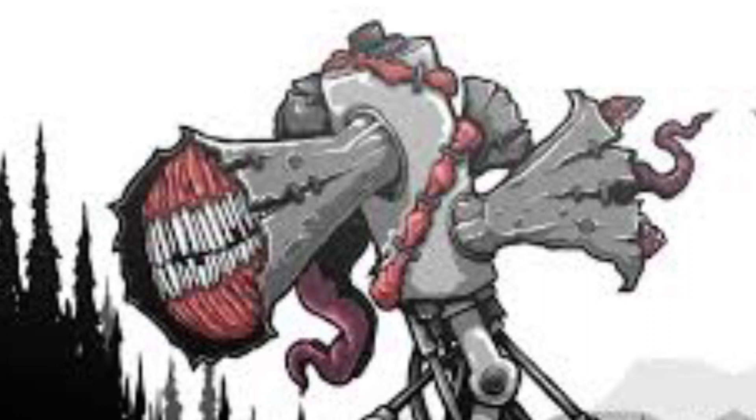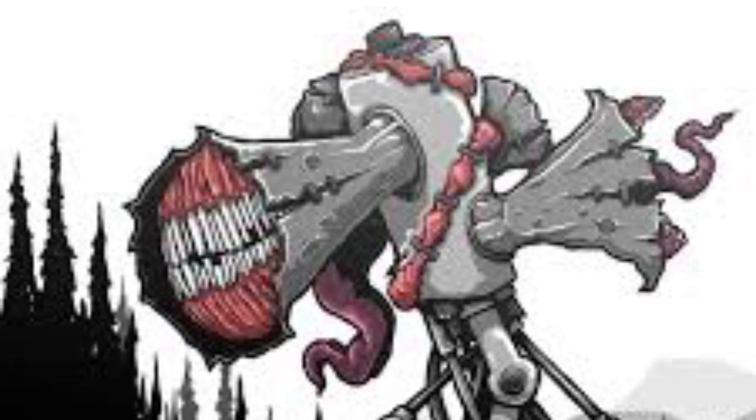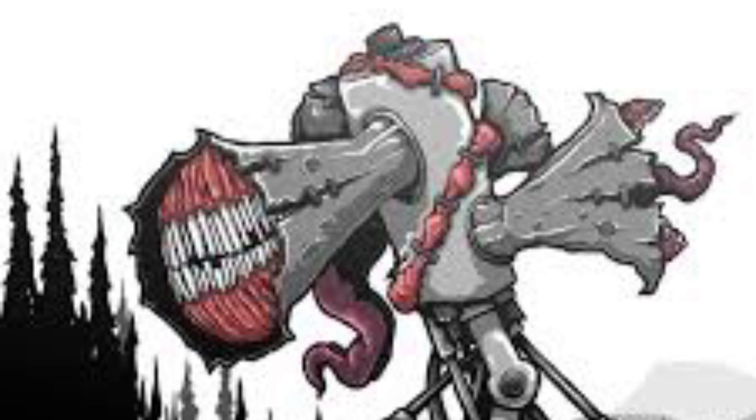A good example is the video 'Siren Head Gangnam Style' by Large Trap, where Siren Head is seen dancing and playing the infamous song Gangnam Style by Psy.